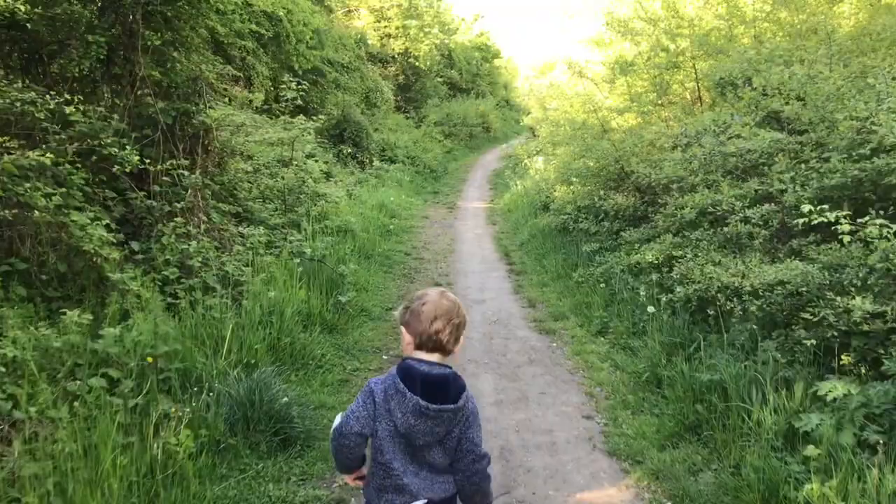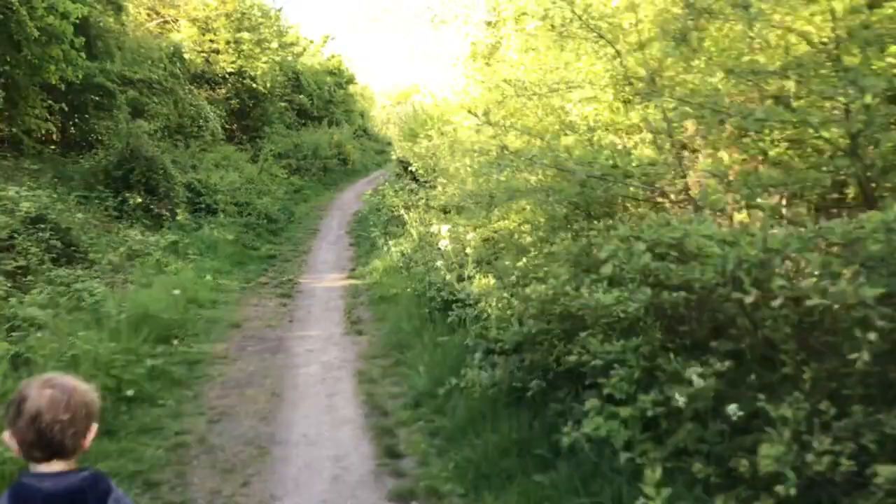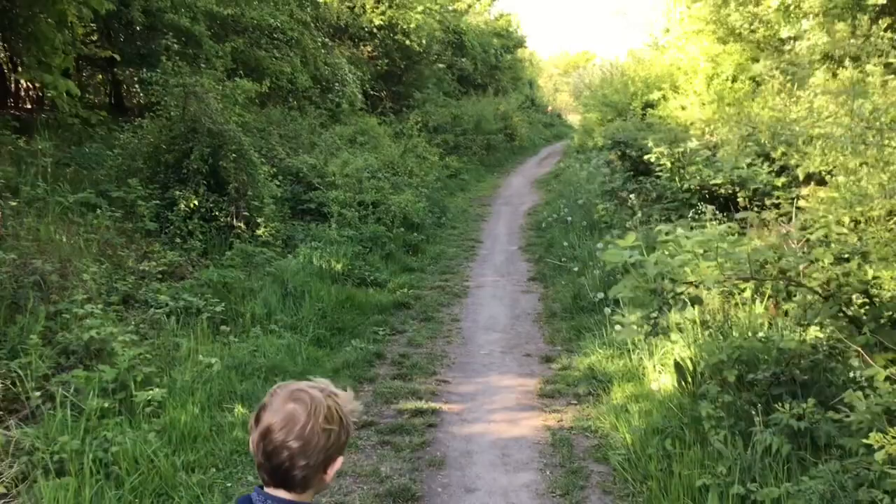Good morning everyone. As promised, we're out again walking on the old coal line which used to feed from New Bottle Colliery and Herrington Colliery.